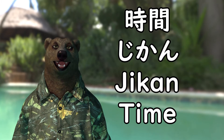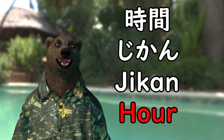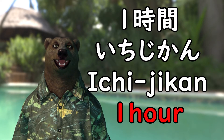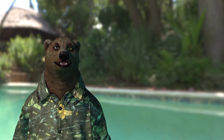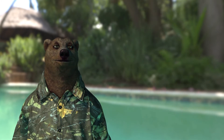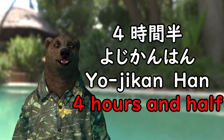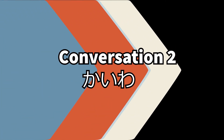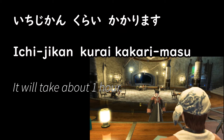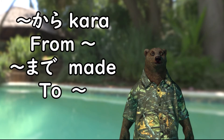Jikan itself means time. But by adding a number in front of jikan, it becomes hour. For example, 1 hour is 1 jikan. Please remember, 4 hours is not 4 jikan — it is 4 jikan. For example, 4 hours and a half is 4 jikan han.